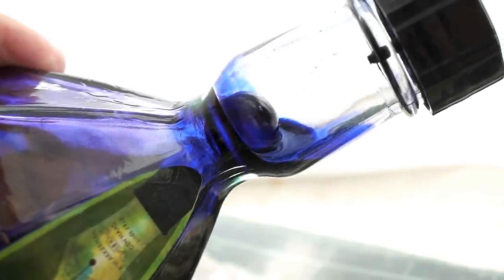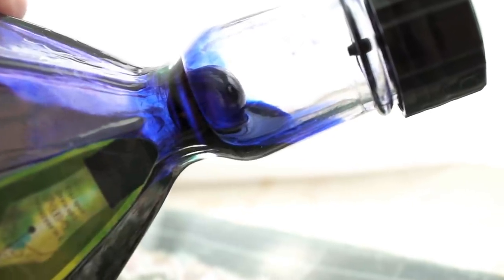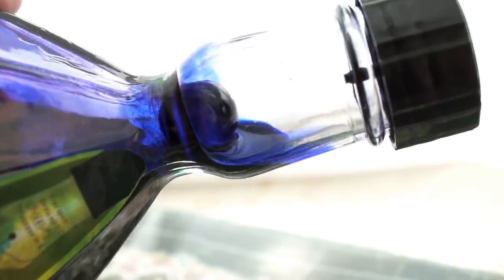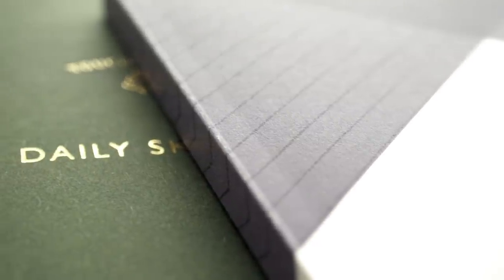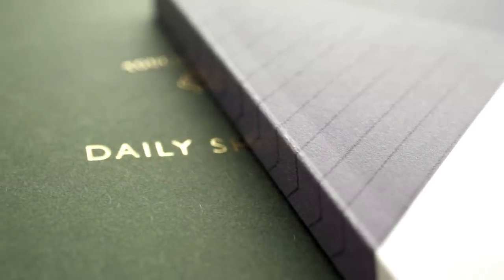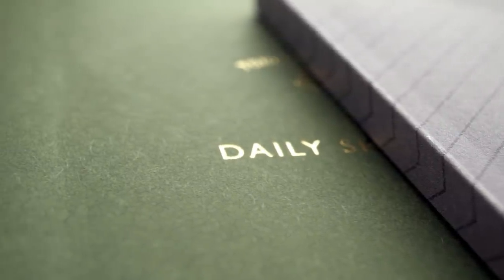Today we're going to talk about paper, and if we're going to talk about paper we're going to be using a lot of ink. I live in the land of lovely paper and I'm spoiled for choice. This is the Doodle Notebook and Touch and Flow's Daily Sketch. Their parent company is Design Fill, which makes Midori, Knox, Traveler's Companies and Plotter.